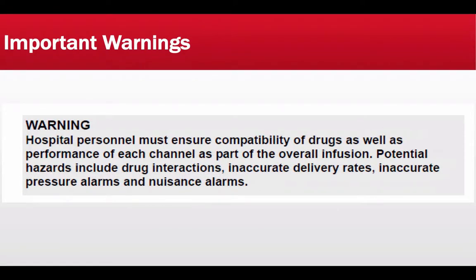The next warning is that hospital personnel must ensure compatibility of drugs as well as performance of each channel as part of the overall infusion. Potential hazards include drug interactions, inaccurate delivery rates, inaccurate pressure alarms, and nuisance alarms. Before initiating any IV therapy, confirm the five patient rights. Additionally, confirm with nursing staff or the physician whether certain medications are compatible to be infused simultaneously. If they are not compatible, do not infuse them together. Also make sure you input the correct rates as ordered by the clinicians at the sending facility.